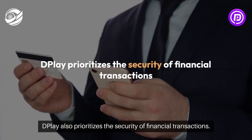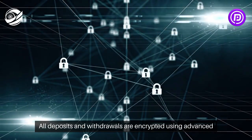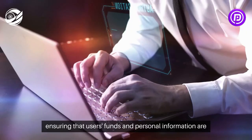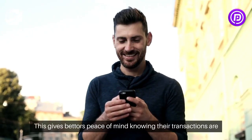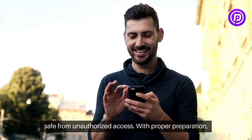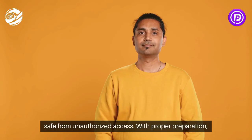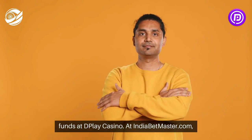DePlay also prioritizes the security of financial transactions. All deposits and withdrawals are encrypted using advanced security protocols, ensuring that users' funds and personal information are well protected. This gives bettors peace of mind knowing their transactions are safe from unauthorized access. With proper preparation, bettors can expect a hassle-free experience when managing their funds at DePlay Casino.